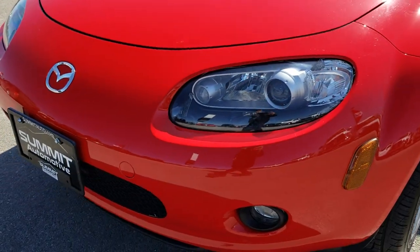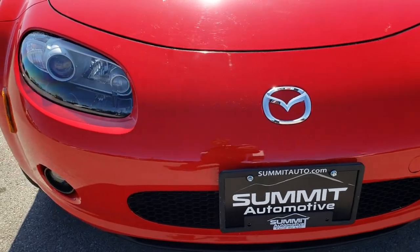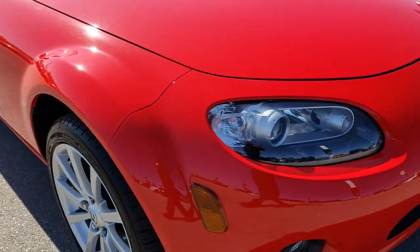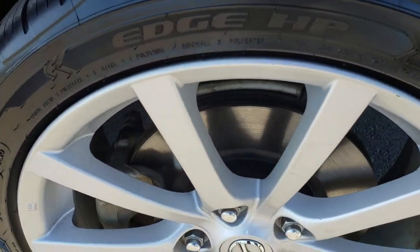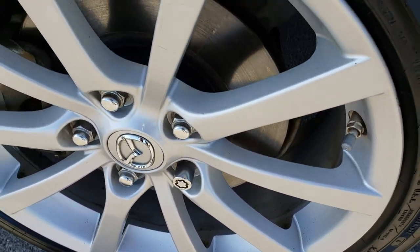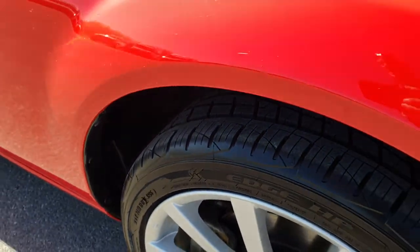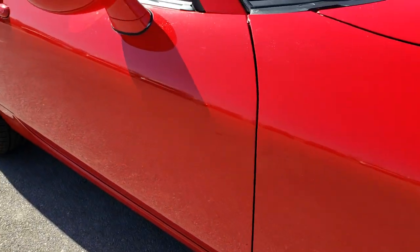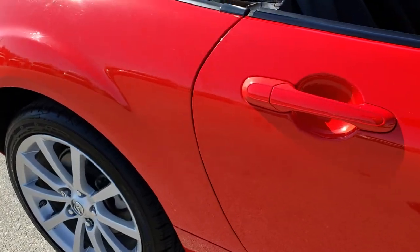It has the projector headlamps, factory fog lights, and the front bumper is in excellent condition — I didn't see any cracks or major dents or scuffs. The passenger side rim is in excellent condition as well, no scuffs or scrapes, and that tire is brand new too. As you go down this side of the car you can see just how clean the body is, how reflective and mirror-like that paint is.